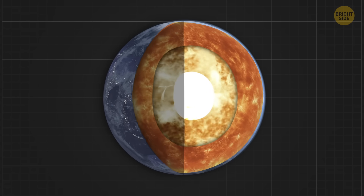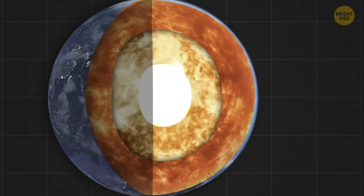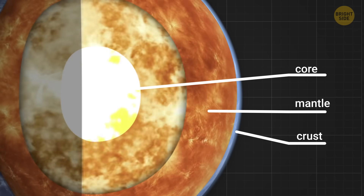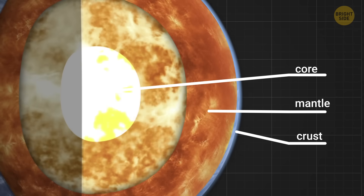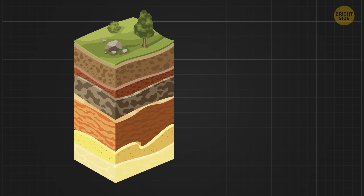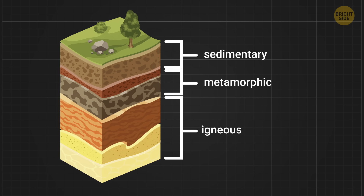Our home planet is like a cake with different layers of ingredients stacked up on top of each other. The Earth's core, mantle, and crust. The cake batter on top represents the crust of the Earth, made up of three types of tasty rock – igneous, sedimentary, and, say it with me, metamorphic.